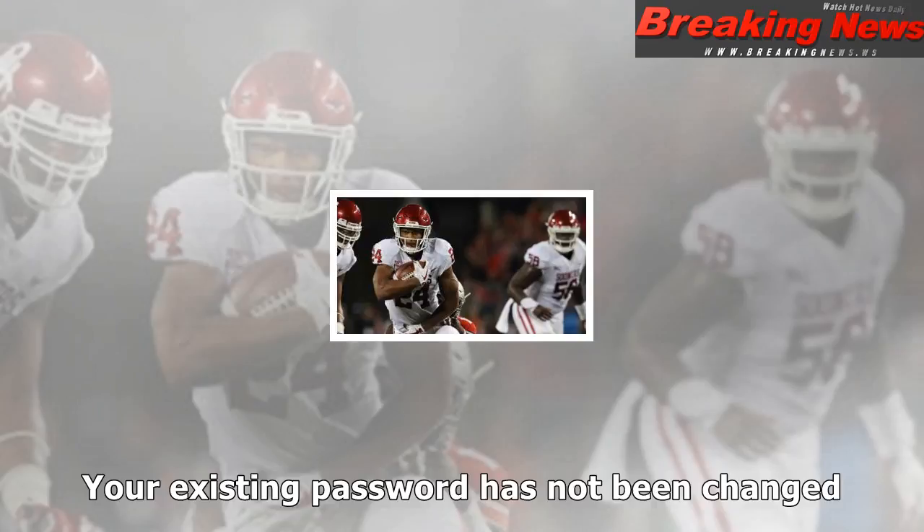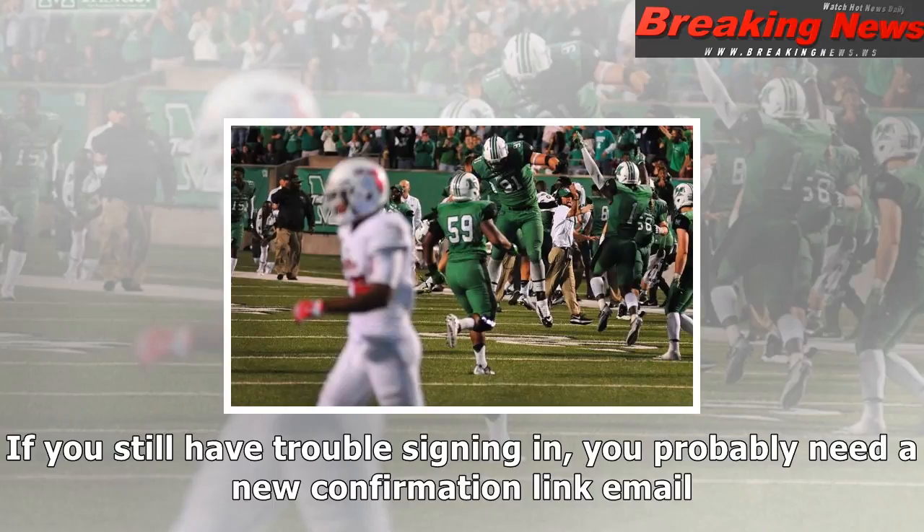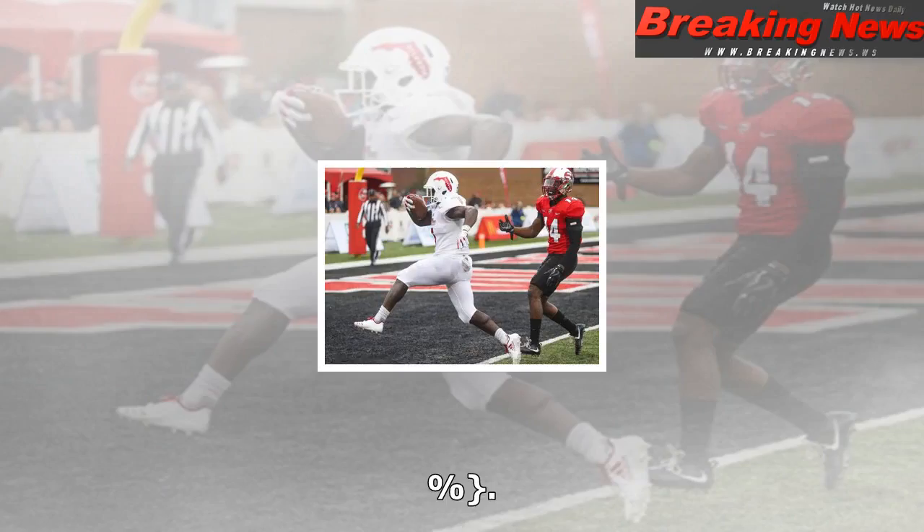Your password has been changed. Password has been successfully updated. Sign in. We have sent you an email with a link to change your password. Create a new password. We didn't recognize that password reset code. Enter your email address to get a new one. Forgot password form — forgot password email address, forgot password send button. Create a new password: we've sent an email with instructions. Your existing password has not been changed. Close.